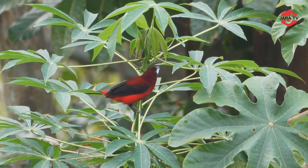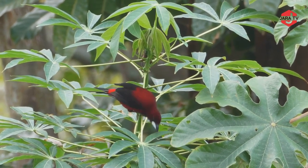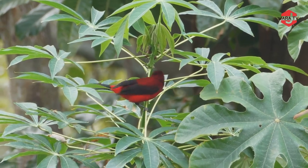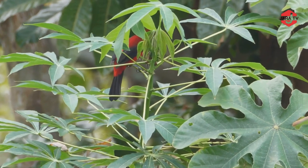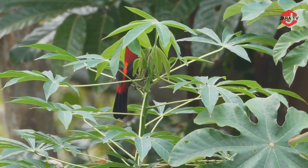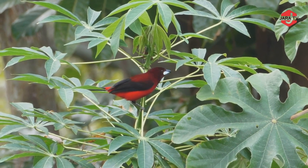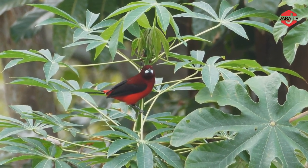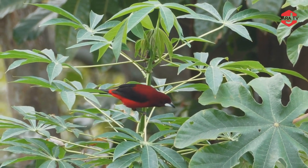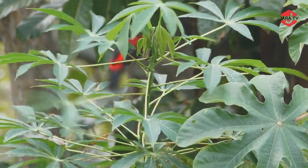Songbirds, scientifically classified as passerines or perching birds, are a diverse group of avian species celebrated for their melodious and intricate vocalizations. These birds are characterized by their strong, grasping feet that allow them to perch securely on branches, wires, and other surfaces. Songbirds are found all over the world, inhabiting a wide range of habitats, from forests and grasslands to urban areas.